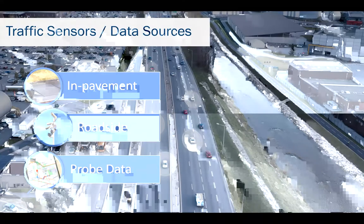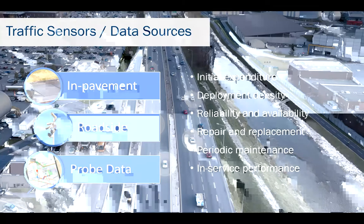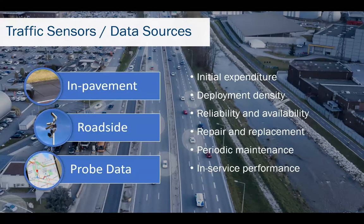Most road owners and operators we talk with have already made significant investment in their ITS infrastructure, such as dedicated traffic management centers and operations rooms, and also roadside sensor and infrastructure deployments costing many tens of thousands of dollars per mile. Even at these budget levels, they have often had to limit their sensor coverage or deployment density due to high capex and opex costs. In-pavement sensors such as loops are relatively inexpensive but prone to in-service failure. Furthermore, repair and replacement often requires an expensive road closure, and often a significant proportion of loops may not be working at any one time.